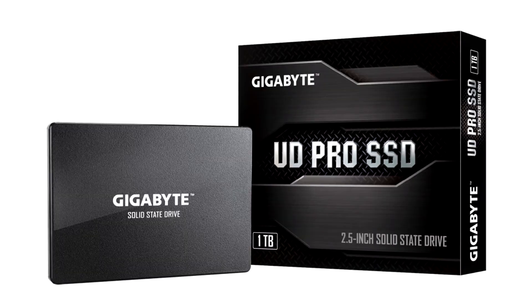Gigabyte today announced the refreshed UD Pro line of high endurance SATA SSDs.